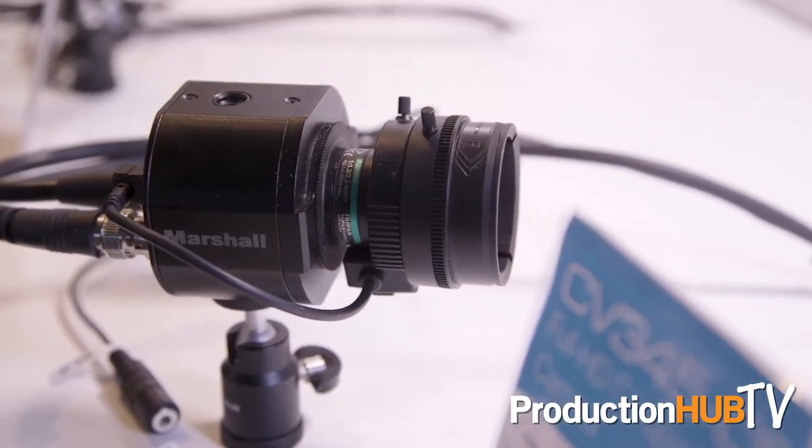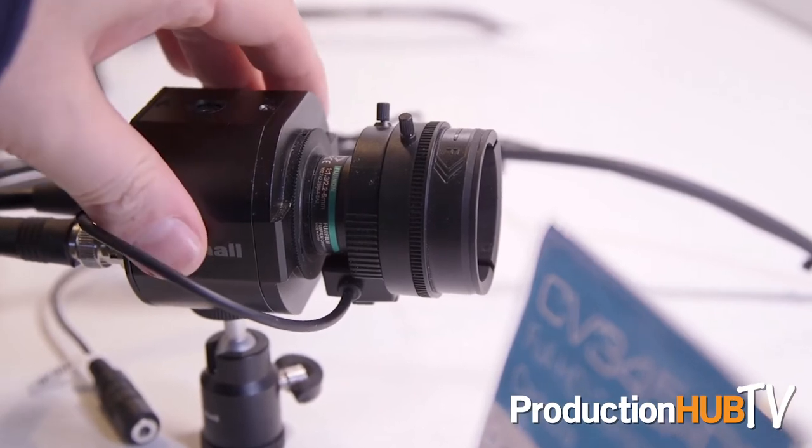Our CS-mount lens models, the CV345 and CV365, have a CS-mount lens with DC auto iris, giving you a lot more options for your interchangeable lenses.